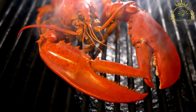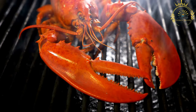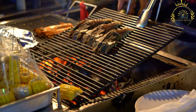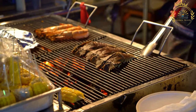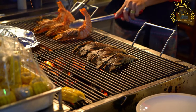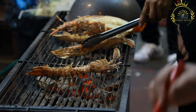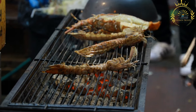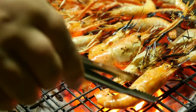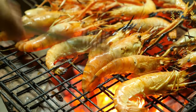Marinade or seasoning: prepare a marinade to enhance the flavor of the seafood. Common ingredients include olive oil, garlic, lemon juice, herbs such as parsley, thyme, or rosemary, spices like paprika or cayenne pepper, and salt and pepper. Ensure the seafood is cleaned and properly prepared — whole fish should be gutted and scaled, fillets should have any bones removed, and shellfish like shrimp and prawns should be deveined and shelled if desired. Place the seafood in a bowl or zip-top bag with the marinade and let it marinate in the refrigerator for at least 30 minutes. Be careful not to over-marinate delicate seafood, as it can become mushy.